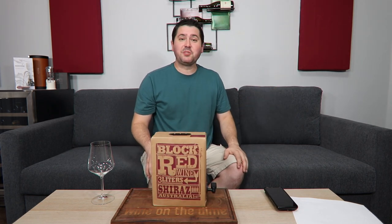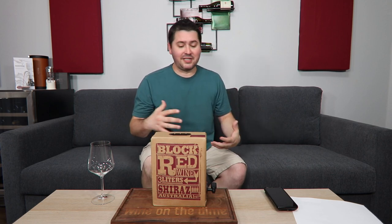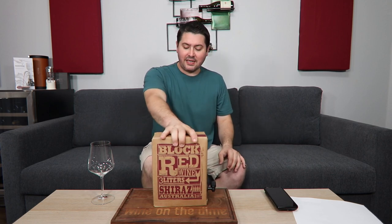Let's be honest. Most people who make boxed wine are not making serious vintage wines. They're making blends, stuff from multiple years, kind of doing some things with it. So I didn't really expect a vintage.